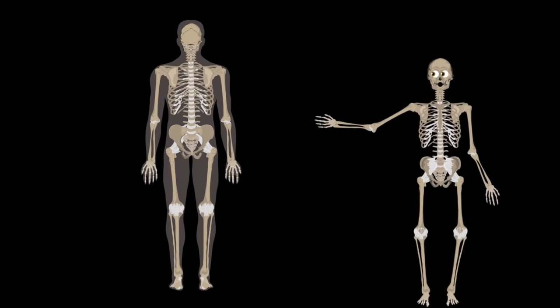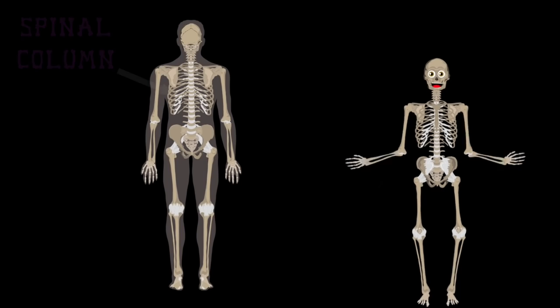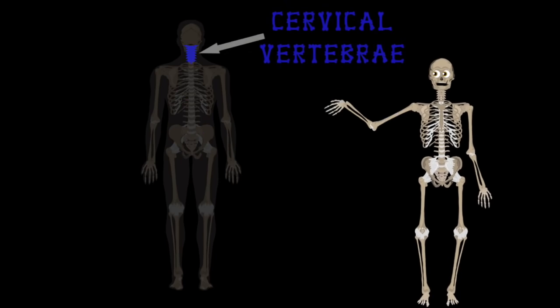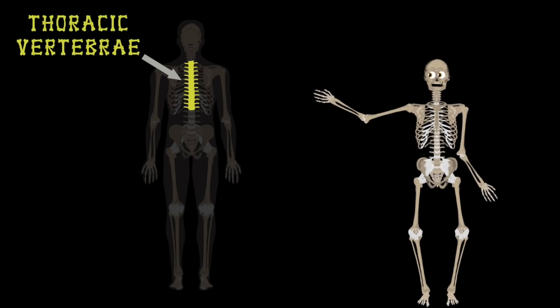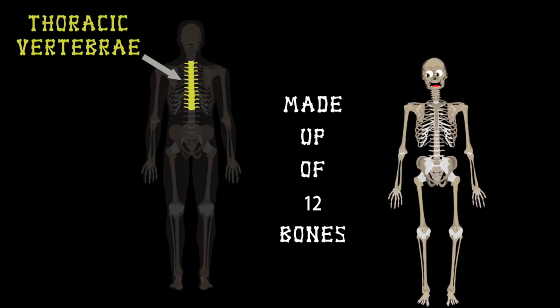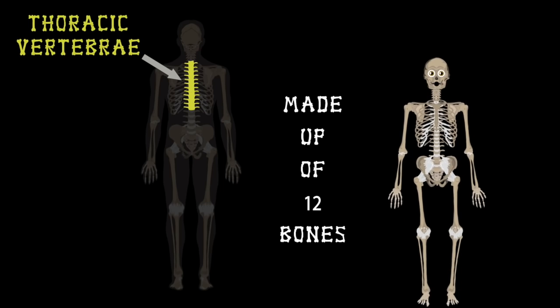Let's move to the posterior, or the backside of you. First thing you'll notice is the spinal column — I'll break that down too. The cervical vertebrae, also known as your neck, is made up of 7 bones to help keep your head in check. Then the thoracic vertebrae is made up of 12 bones — it's the longest stretch of your spinal column.